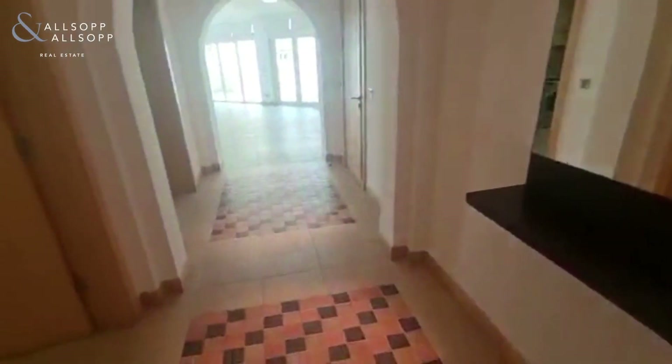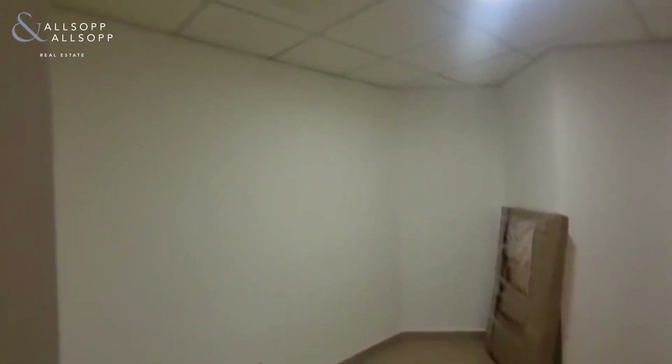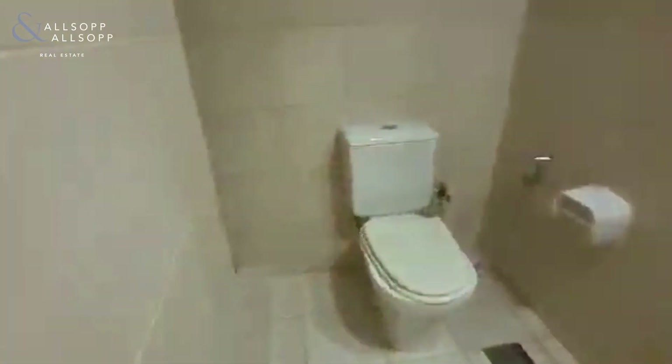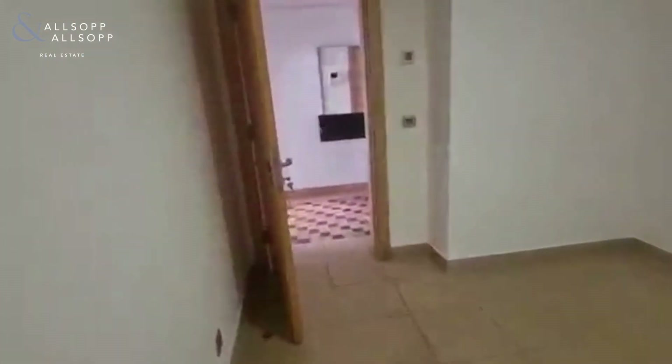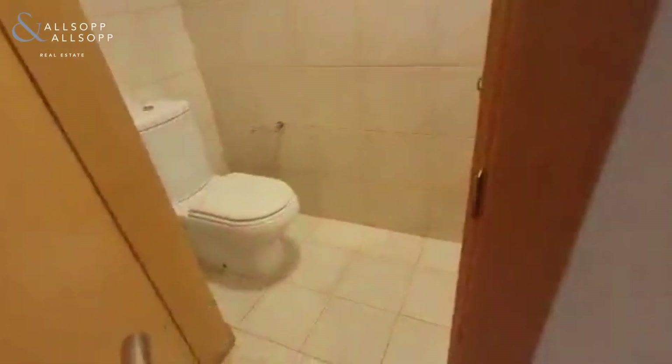From the door we have your maid room to the left, which is a very nice comfortable size for storage and a bed for a maid or a nanny, or as a general storage room. It also has an ensuite with a separate shower. Across from here we have a guest WC, which is good because it leads directly from the living area.